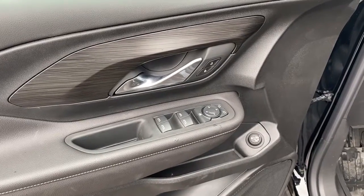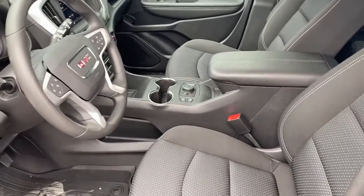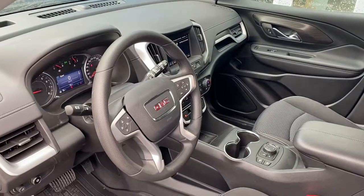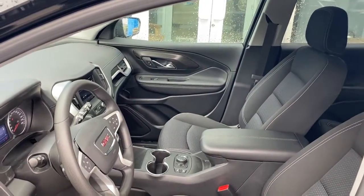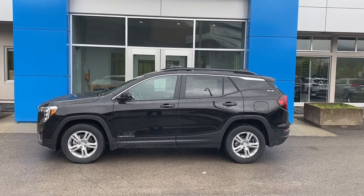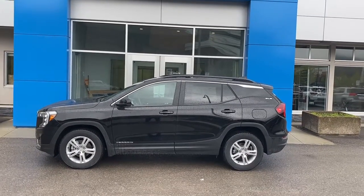Moving on to the interior: power windows and door locks, a power liftgate, heated front seats. This vehicle has an automatic transmission, Bluetooth, satellite radio. Our 2022 GMC Terrain has the 1.5-liter turbo engine paired with